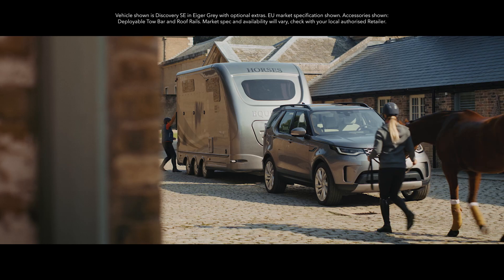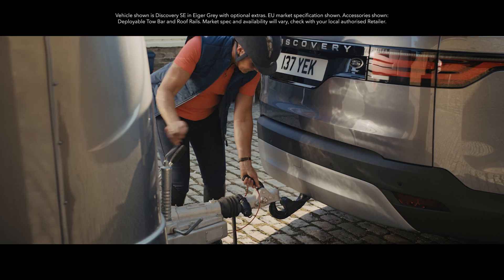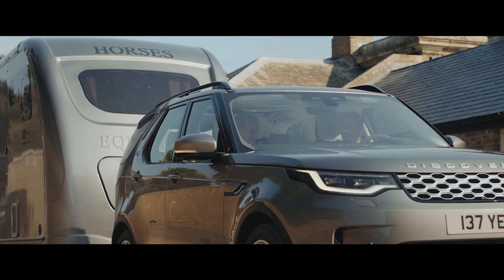Want to go out on a morning gallop? You'll find Discovery's towing capabilities have always led the way. This vehicle is no exception.